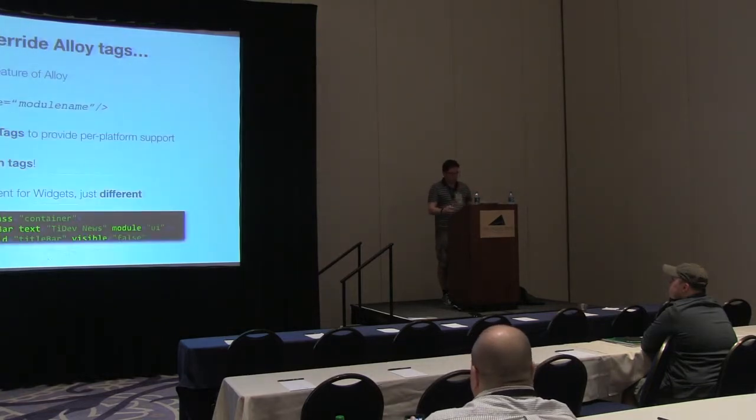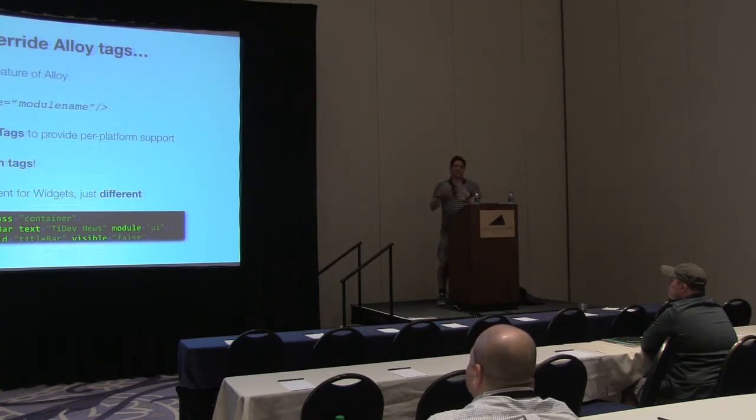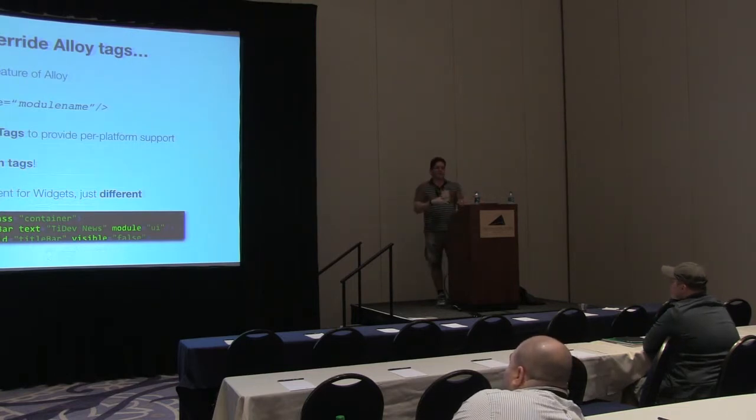One of the cool things you can do in Alloy is create your own tags. Alloy has an attribute on elements called 'module.' If you specify a module and give it a name, it looks in your lib folder for that CommonJS module and invokes the create view functionality in that module. So it intercepts the creation of that view — that table view, navigation group, button — and lets you do things differently. You can create a completely different element, and as long as you return something view-based it will work. You could create your own cross-platform slide menu, your own checkbox control, your own title control that works on Android, attributed strings, and other custom elements.